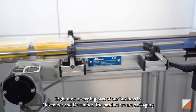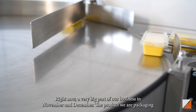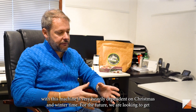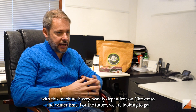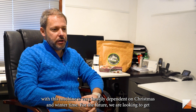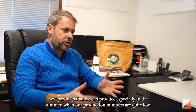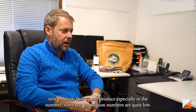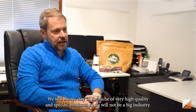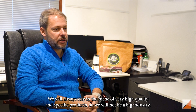Right now a very big part of our business is in November and December, because the product we are packaging on this machine is very seasonal and we depend heavily on the Christmas and winter time. For the future, we are looking to bring in new products that we can produce especially in the summer, as the production numbers are quite low at the moment. But we will always stay in the niche of very high quality and specific products — we will not become a big industrial operation.